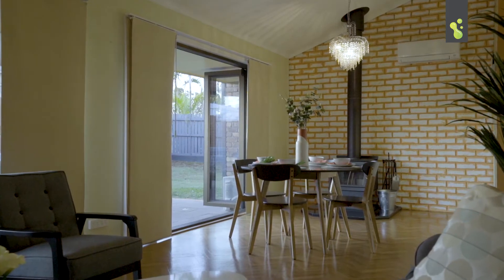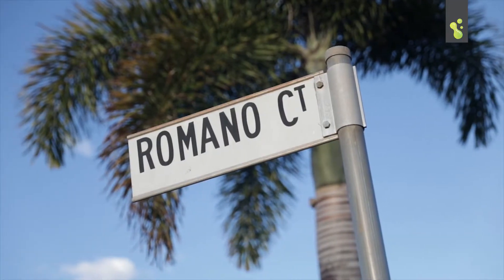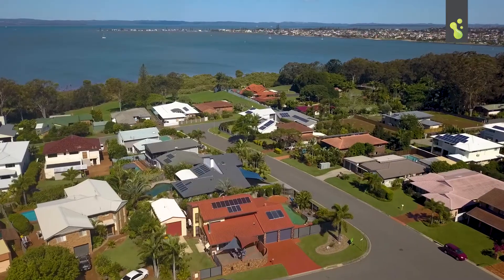Obviously buyers, here in the best area around — Clearwater and Romano Court — it doesn't get any better than this. The bay is at your doorstep, shops are around the corner, and Ormiston College is within walking distance. This is a great area and one for the families.